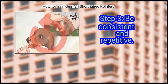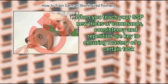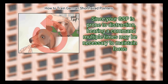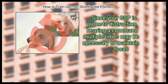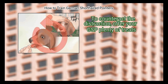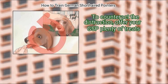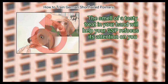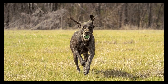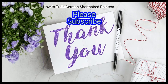Finally, be consistent and repetitive. When you teach your GSP new tricks or commands, consistency and repetition are key to ensuring mastery of a certain task. Since your GSP is prone to distraction, hearing a command multiple times may be necessary to maintain focus. To counteract the distraction, offer your GSP plenty of treats — the smell of a tasty treat in your hand will help your GSP refocus its attention on you. We hope this is useful to you. Please subscribe to our channel to upskill yourself.